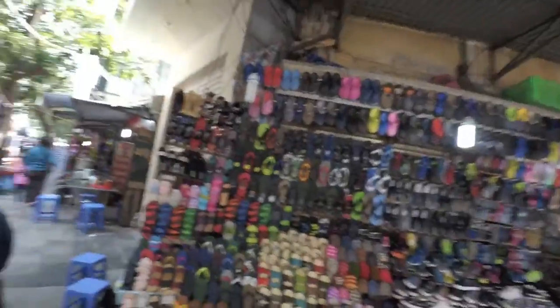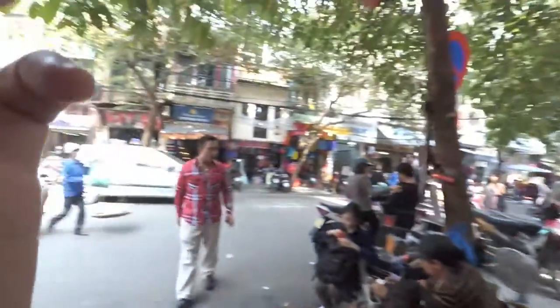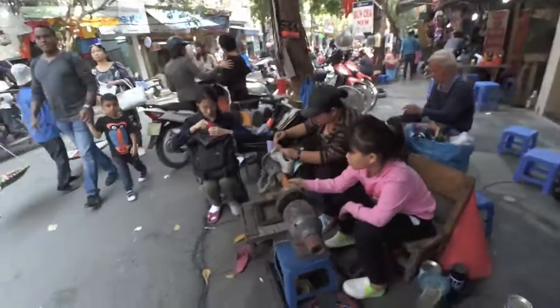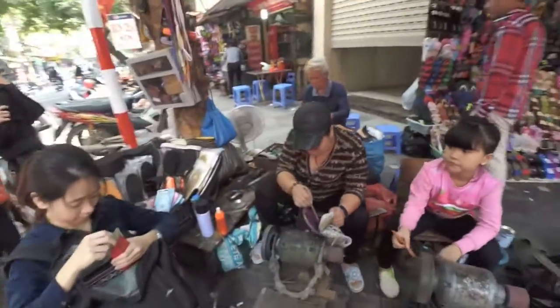There are lots of all kinds of different shoe shops here, and you can also get your shoe fixed with only 50,000 dong.